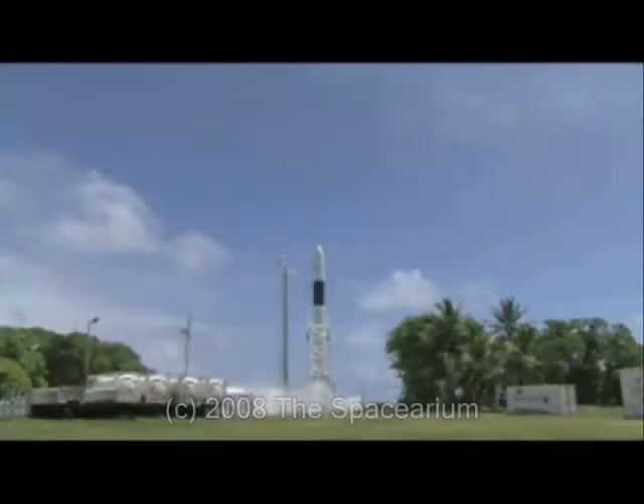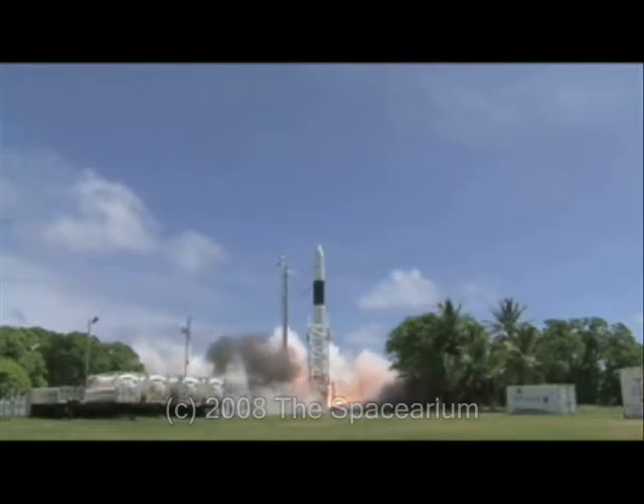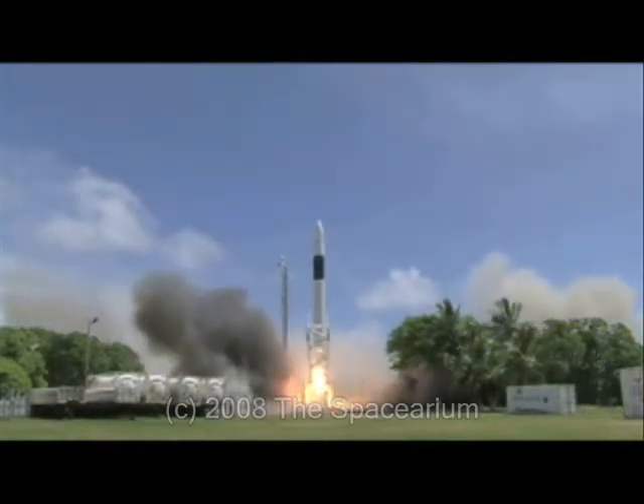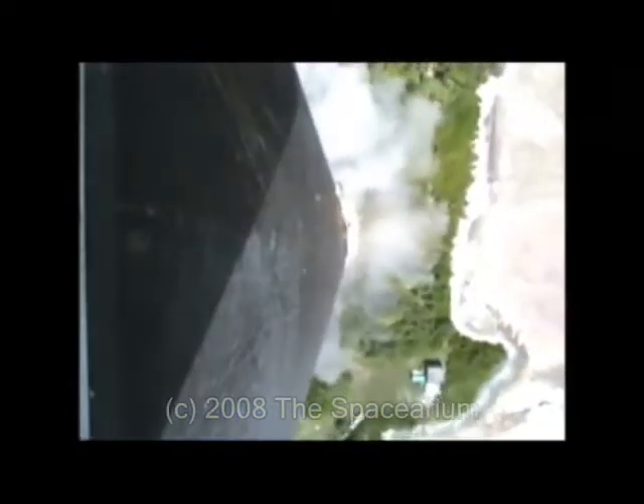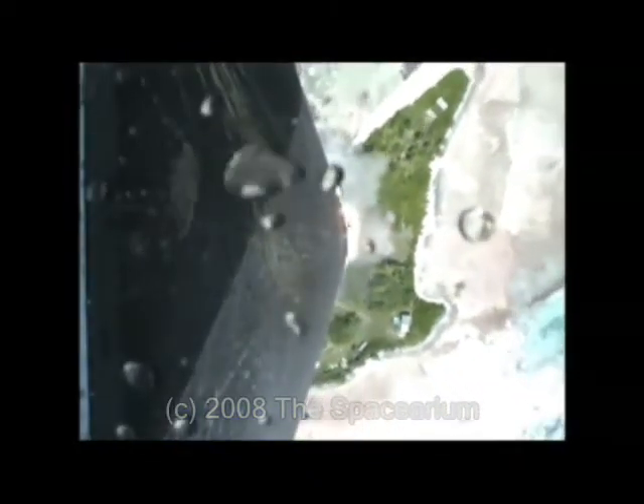After a smooth countdown, the first-stage Merlin engine blazed to life. After being held back for several seconds while the engine built up thrust and all operating parameters were verified normal, Falcon 1 lifted off at 7 p.m. Eastern Time and quickly rose into the sky. There were none of the last-minute holds or launch aborts that bedeviled the previous three launches.